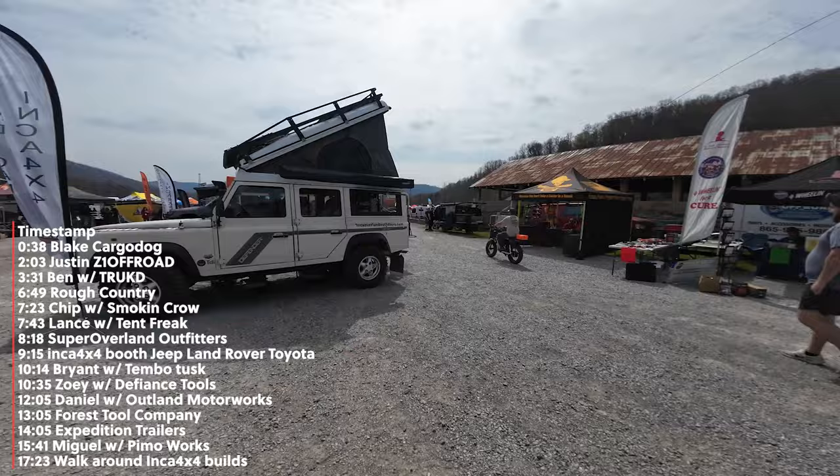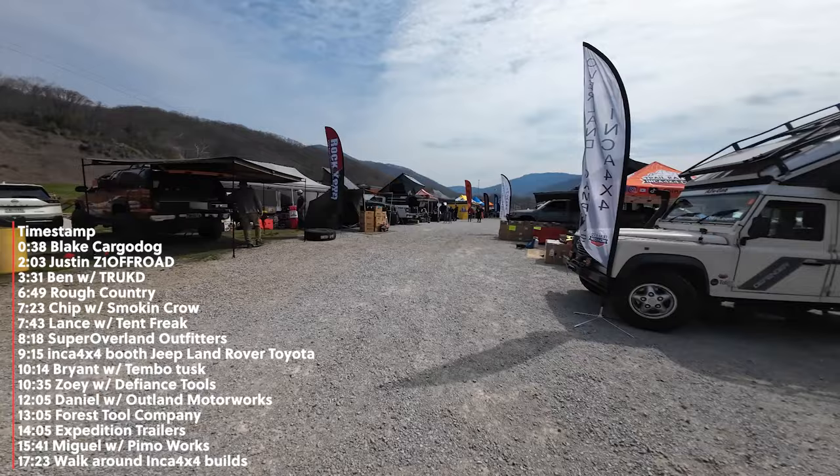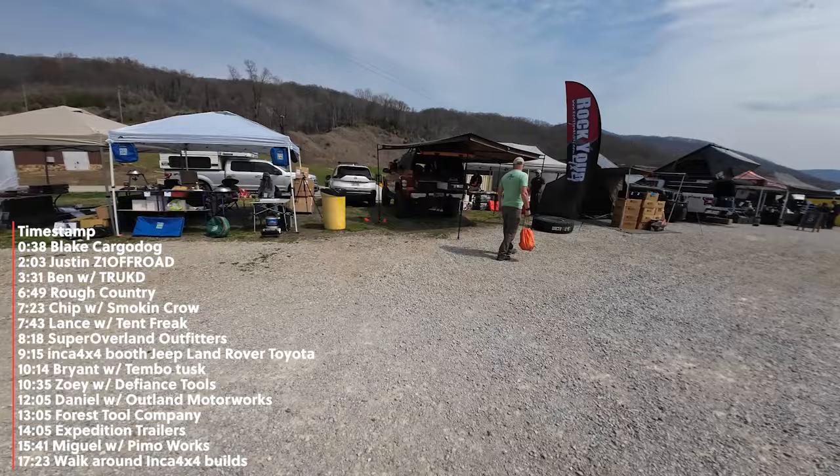All right, so this is Brushy Mountain and we're here — we got the Defender with the Tundra. This is the beginning of the event and we got set up over here. We're going to walk around and take a look at all the different booths and go say hi to some friends.